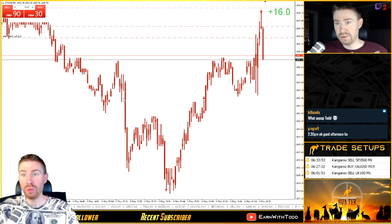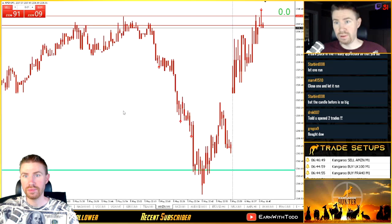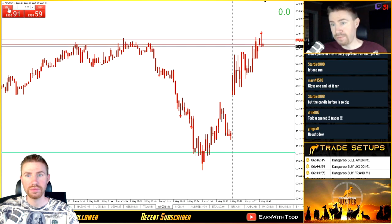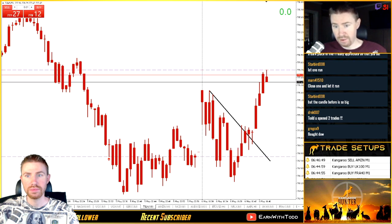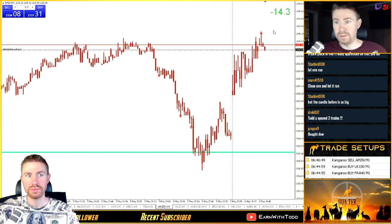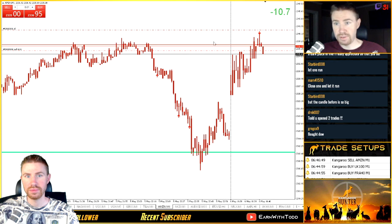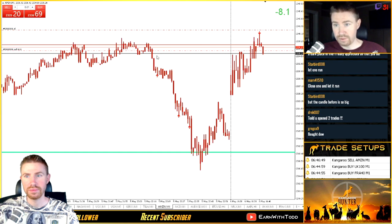A few moments after entering the S&P trade, another kangaroo popped up — this time on Amazon stock. Amazon has a kangaroo with rejection wicks, so I might take a sell. I'm going to wait for price to clear the low of that kangaroo and enter a sell. I'm going to sell Amazon. My stop is only 50 pips. I like the Amazon sell because it's on a zone and there's room to the left since yesterday morning.